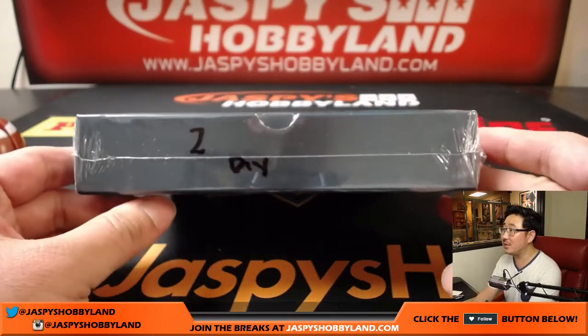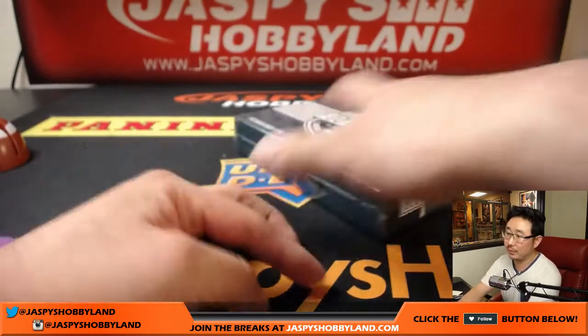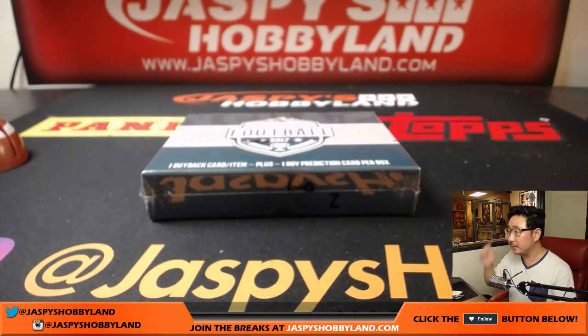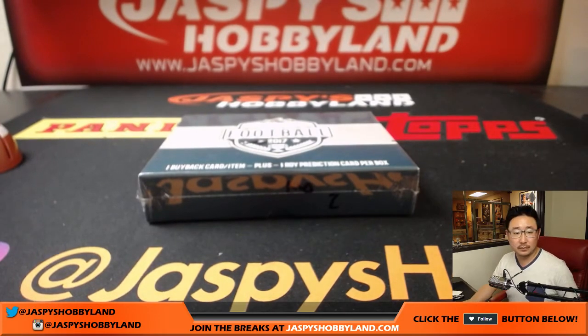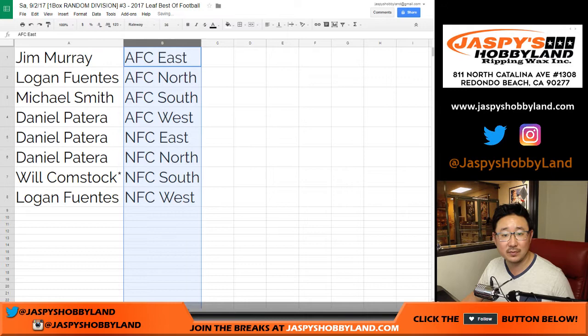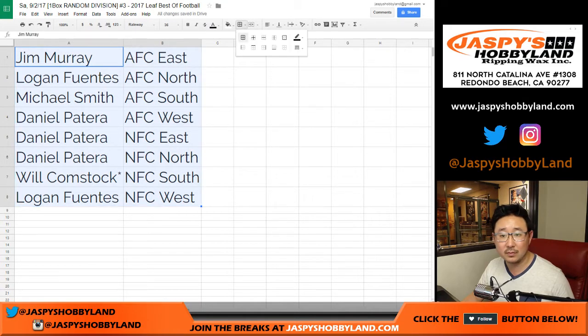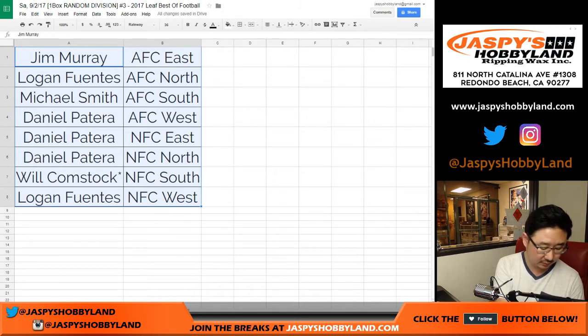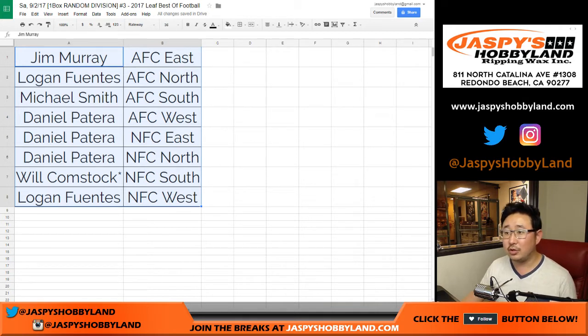And there's the last box right here — it was box number two. Any trades? I haven't seen a trade in the last two breaks. Trade window going once. There is a little bit of a lag on the YouTube side of things, I will kind of wait a little bit just in case. Going twice. Trade window closed.